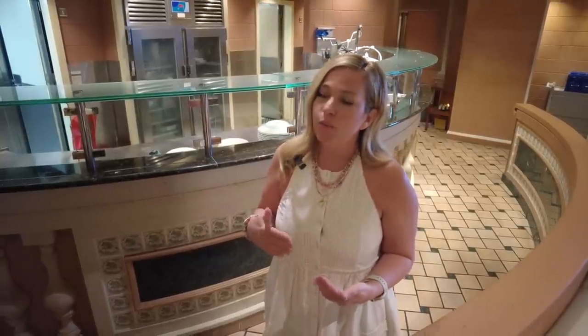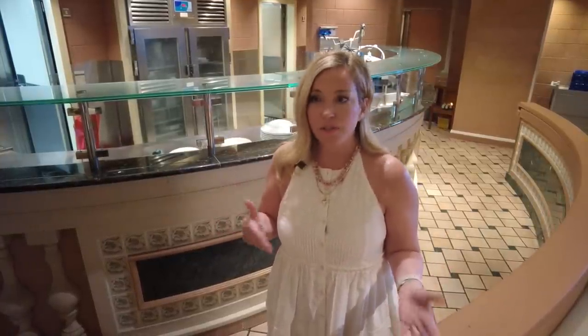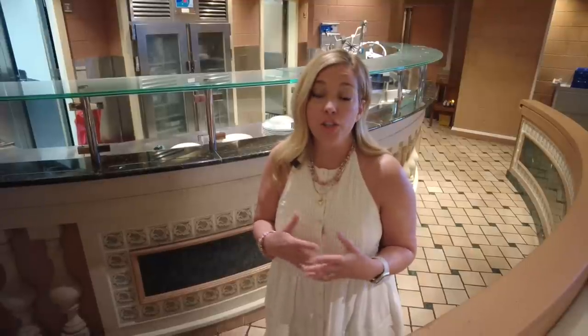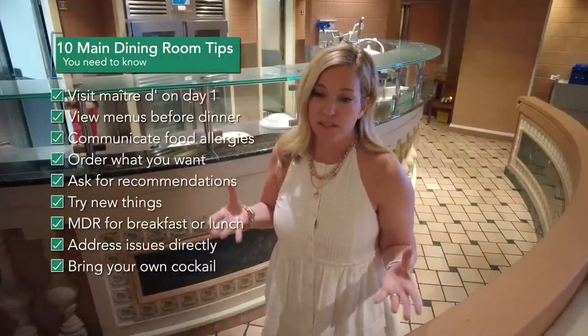Something we've started doing in the last few years since the cruise restart: we've noticed that bar service in main dining rooms can be a little slow. You sit down, you place a cocktail order, it takes a while, and you're frustrated. One thing you can do is head to a bar outside the dining room before dinner, take a cocktail in with you, and then order a second one once you sit down. We really like doing that.